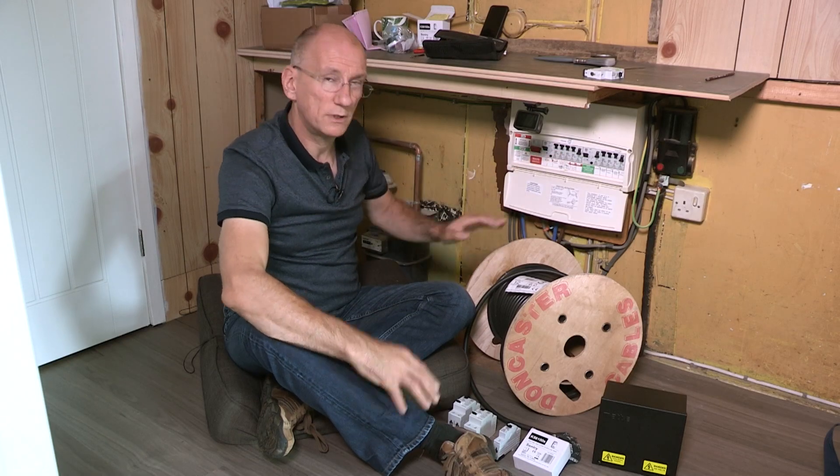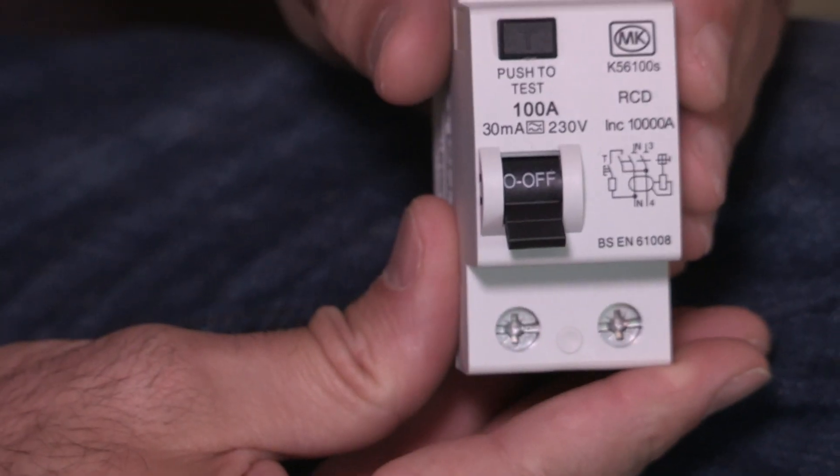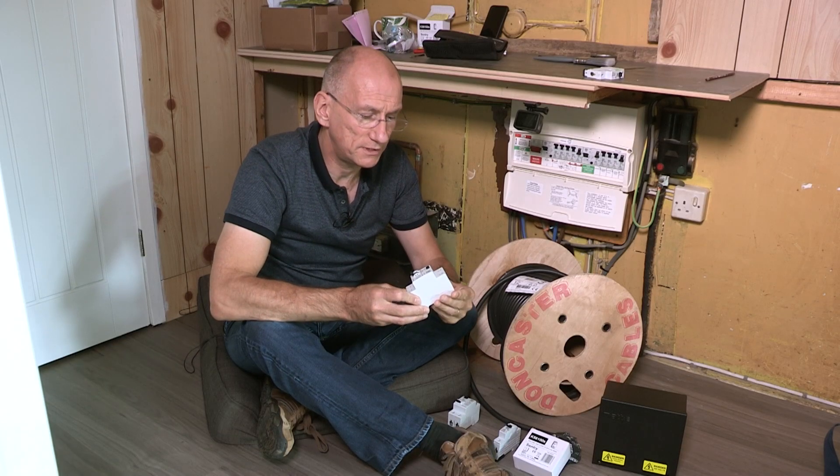Even more than this, some device changes made in the consumer unit meant the installation would be better future-proofed against DC currents caused by smart domestic appliances that could interfere with the safe operation of the originally installed RCDs.